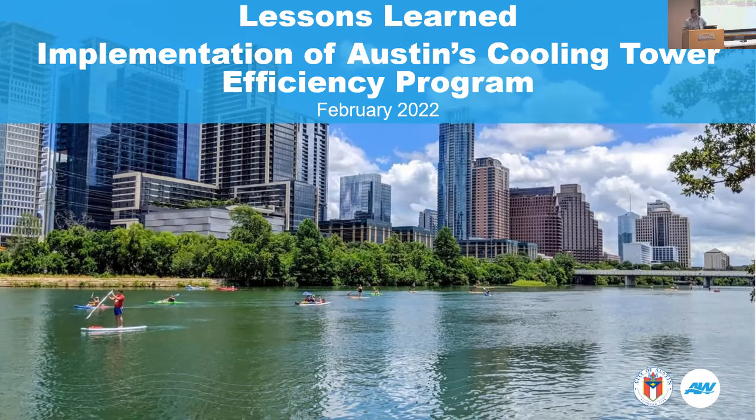My name is Daniel Cavazos. I'm with the City of Austin. I work on and administer the cooling tower efficiency program here.